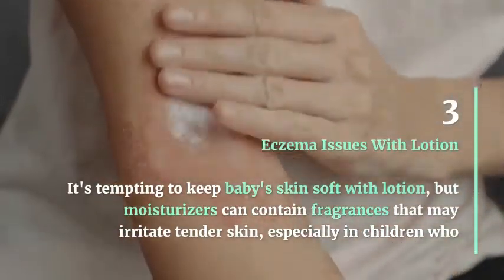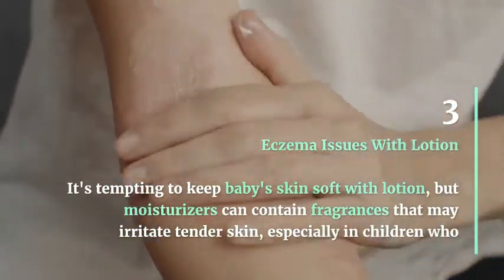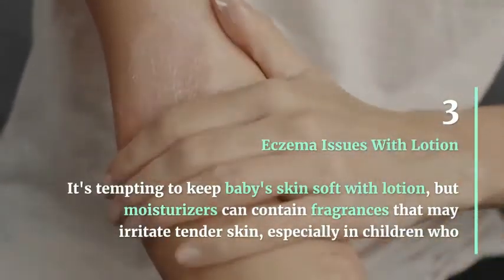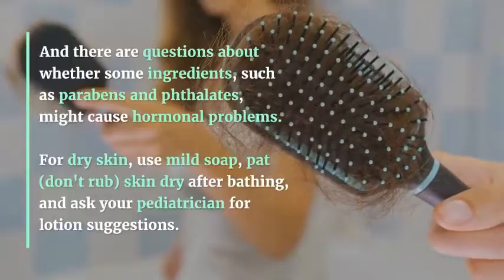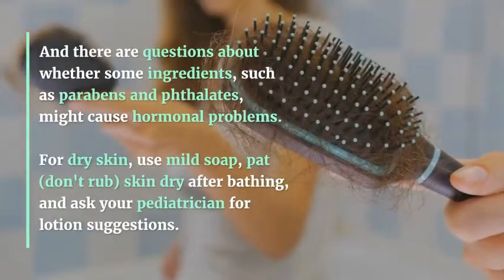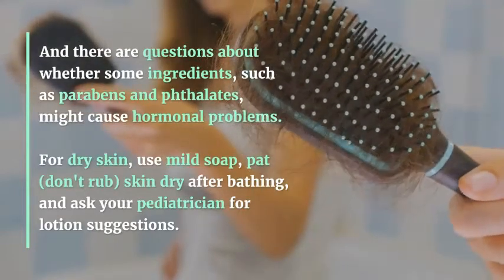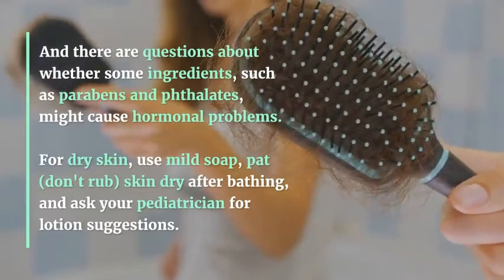Eczema and Issues with Lotion: It's tempting to keep baby's skin soft with lotion, but moisturizers can contain fragrances that may irritate tender skin, especially in children who already have eczema. There are also questions about whether some ingredients, such as parabens and phthalates, might cause hormonal problems. For dry skin, use mild soap, pat (don't rub) skin dry after bathing, and ask your pediatrician for lotion suggestions.